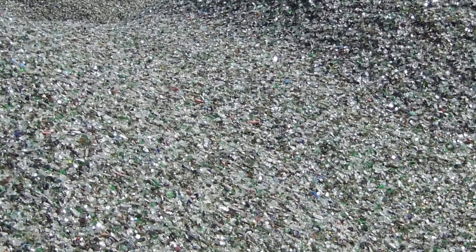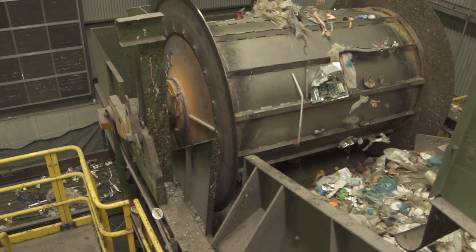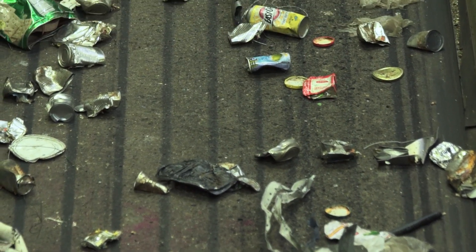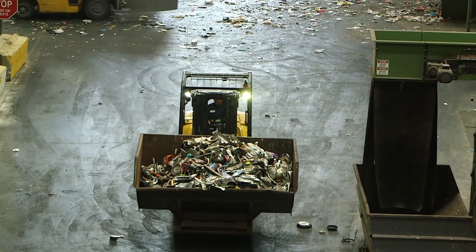After removing the glass, the material passes underneath large drum magnets — big drums that turn to pick up all the ferrous metals. Those ferrous metals then go to another trommel screen where we separate the smaller ferrous metals like tin cans from bigger metal furniture and other large items.